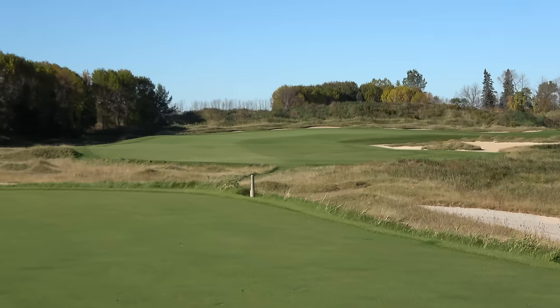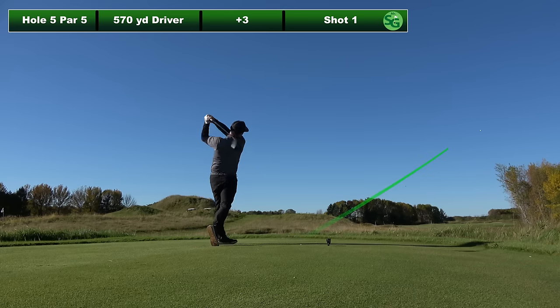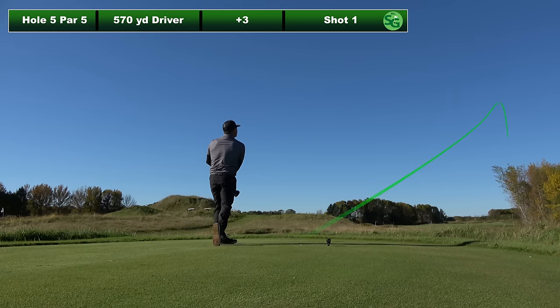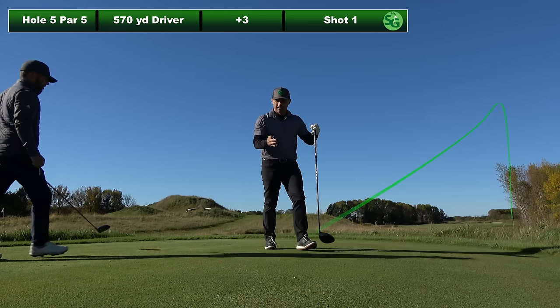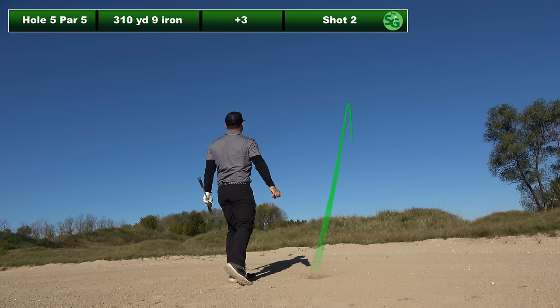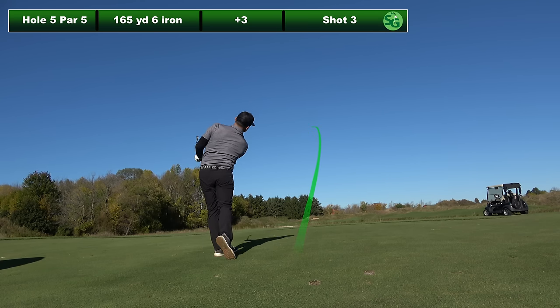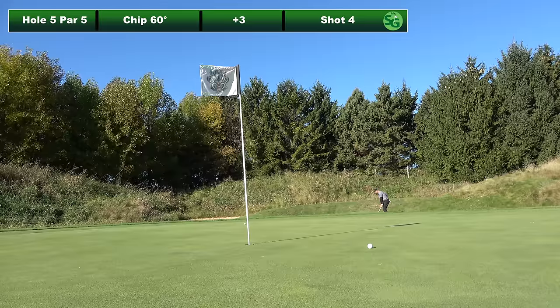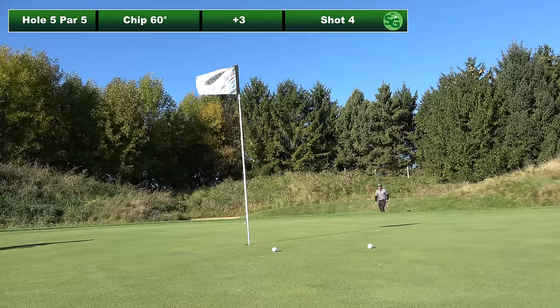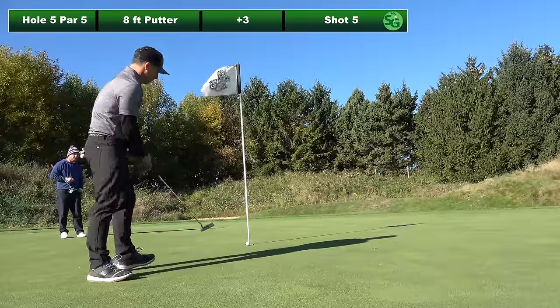Number five is a 570 yard par five, going straight away then dog leg pretty hard to the right. Big hole again. Once again I'm aiming right — I don't know why I do this, it's a bad habit. Wound up in a bunker again, just laying up with a little punch nine iron. The bunker shots would be my best shots of the day. A 165 yard six iron back into the wind — hit a great shot but got a bad break, it hit the green and rolled off the back. Had a little pitch but got no spin or check on the ball. About an eight footer for par, and it's hanging on the lip.